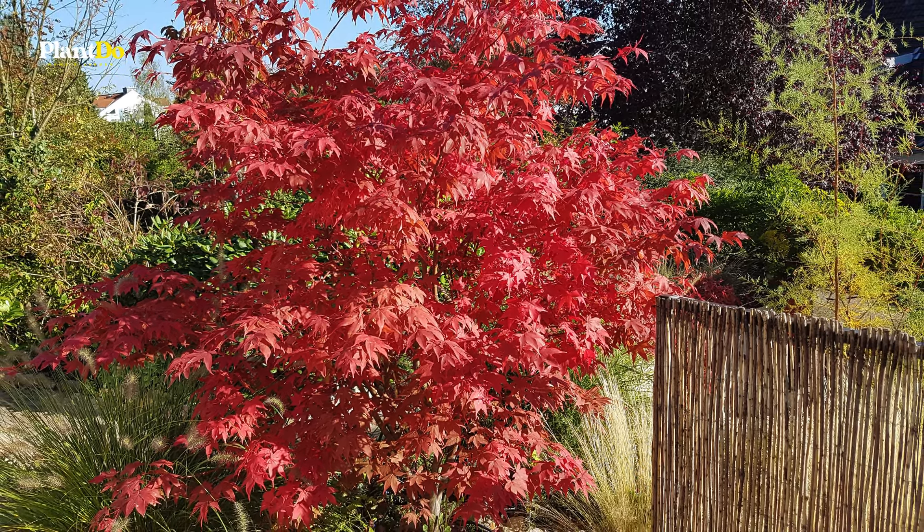Last but certainly not least, we have the sweet potato vine, a vibrant and versatile plant perfect for adding a splash of color to your garden. This fast-growing vine is beloved for its stunning foliage, which comes in a variety of colors including rich purples ranging from deep burgundy to almost black. Sweet potato vine thrives in full sun and well-drained soil, making it an excellent choice for hanging baskets, containers, and ground covers.